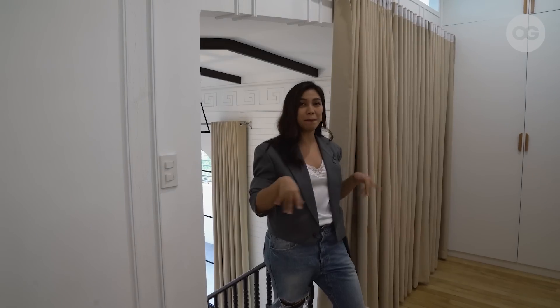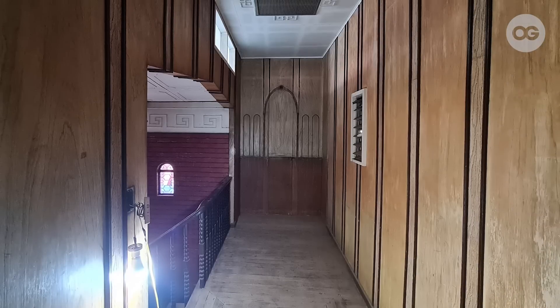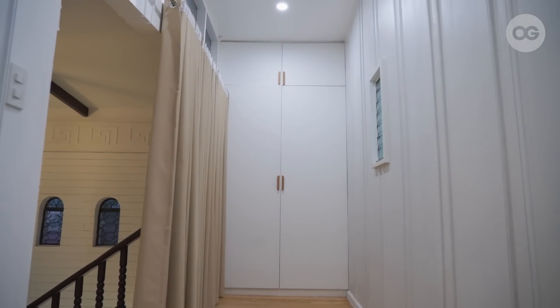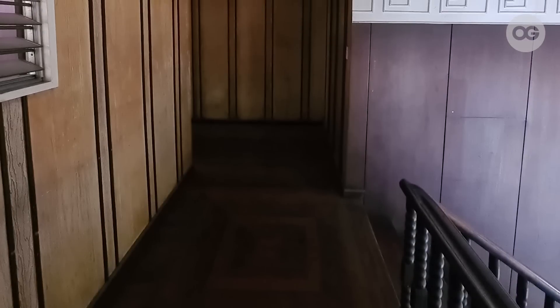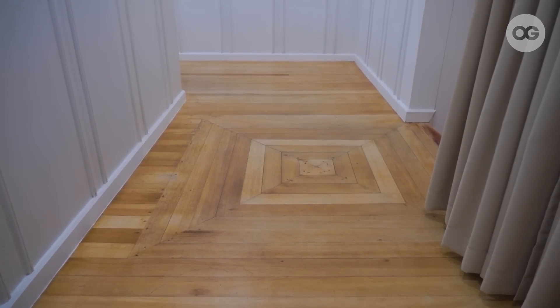Before we proceed to the other rooms on the second floor, let me talk a bit about this space. We have a mini hallway here, and this area used to be an altar — but we converted it into additional storage space. We retained the jalousie here and the molding details of the hallway, but we painted it white from brown. For the flooring, we had it re-sanded and added a natural varnish finish to keep it light and fresh.